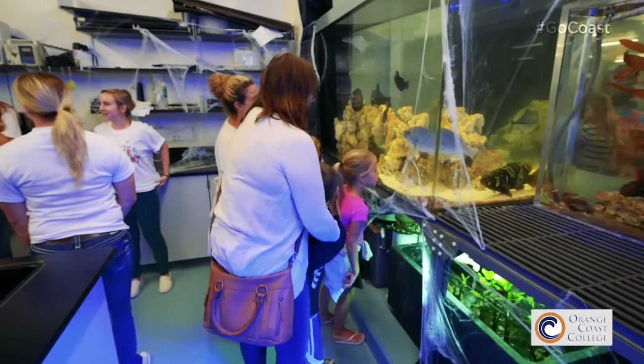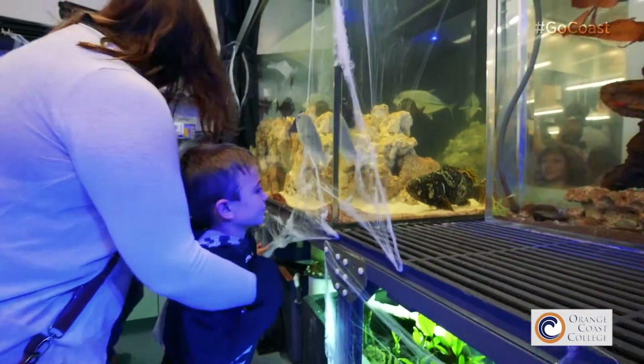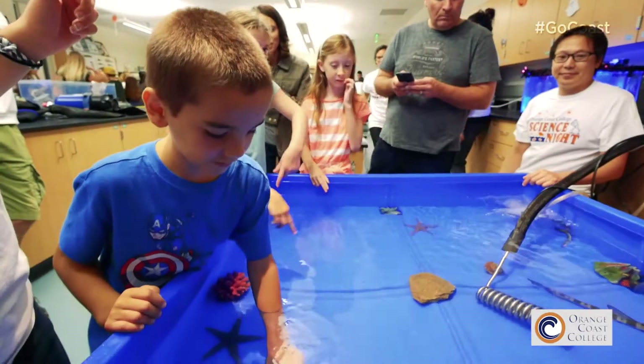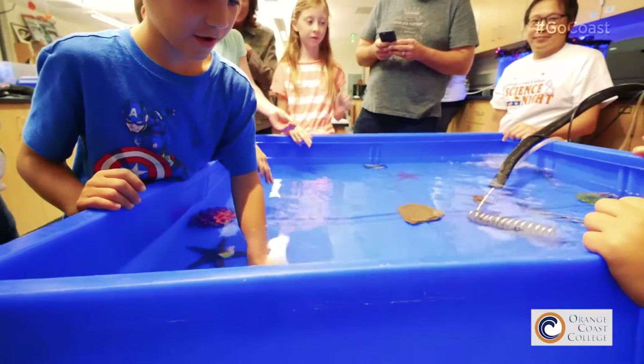We also do Science Night once a year, which is targeted towards elementary school kids — which is really fun for them. We have a touch tank; they get to actually see what being a marine scientist or marine biologist is all about.